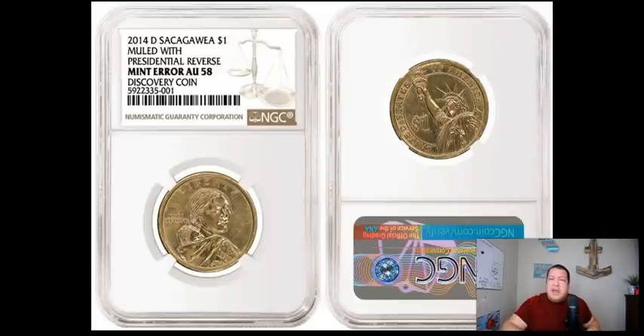The Susan B. Anthony wasn't necessarily a grand hit either, although that's a very small series that went from '79 to '81 and then came back again in 1999, merely for the reason of the launch of the brand new manganese alloy Sacagawea dollar — which we called the gold dollar at that time, still do to this day — and still used on the presidential dollar series.